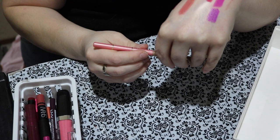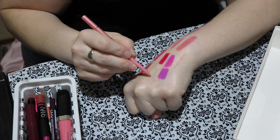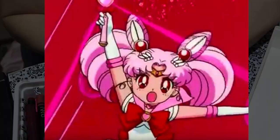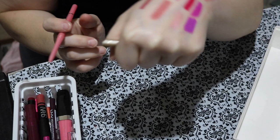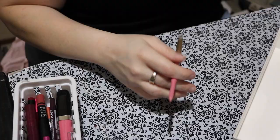The final lip liner here is one from Milani called Pink Sugar. It reminds me of Pink Sugar Heart Attack — you know, the Sailor Moon character Chibi-Usa. Any Sailor Moon fans? That is so pale — it's pretty, but if I'm honest, this doesn't even show up on my lips. There's really no point in keeping it, especially since I have clear lip pencils. So I'm going to declutter this one.